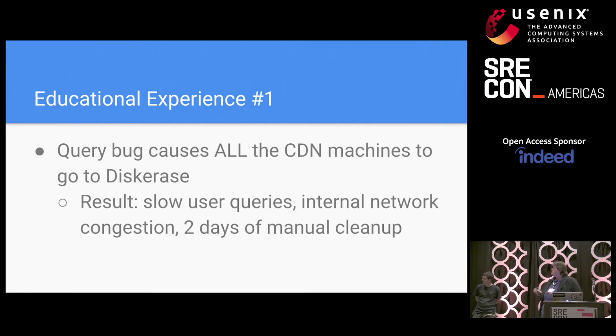As a result, there was public badness: slow user queries, a lot of internal network congestion, and two days of really painful manual cleanup. But Google is full of really smart people. We found the root cause, we fixed the bug — it'll never happen again.